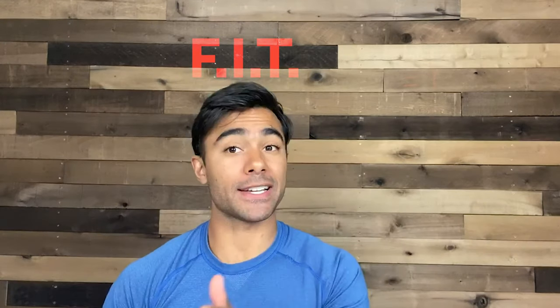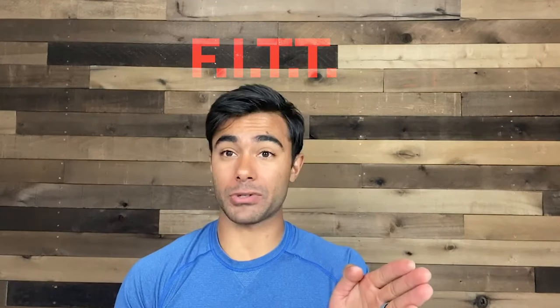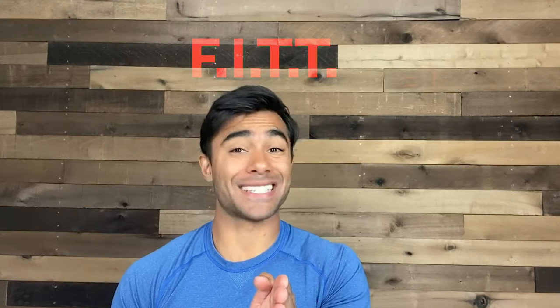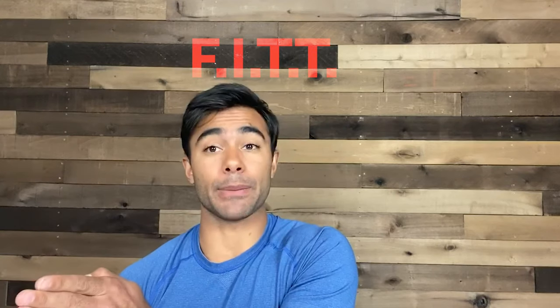Here's a fun fit tip for you. Use the acronym FIT, but spell it wrong. Instead of F-I-T, use F-I-T-T. F stands for frequency, I stands for intensity, T stands for time, and the extra T stands for type.